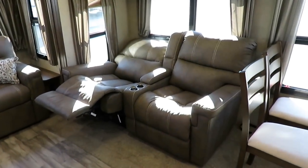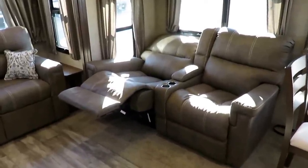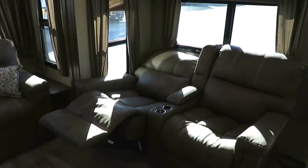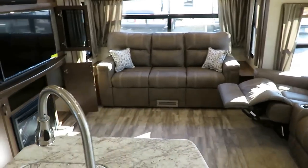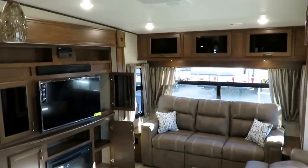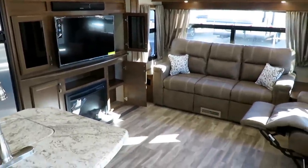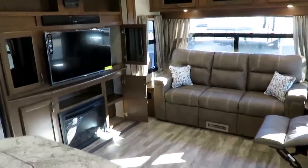Wall-hugging theater recliners — and I stress wall-hugging because not every brand gives you that. If they don't, you're going to scar up the walls and bust your window treatments. Those are also very plush and comfortable. We've got a tri-fold memory foam hide-a-bed sleeper sofa in the back. They got rid of all air mattresses — no more airbeds at Open Range. There was nothing wrong with their AeroBed brand airbeds, but people heard 'airbed' and panicked, so they got rid of it.